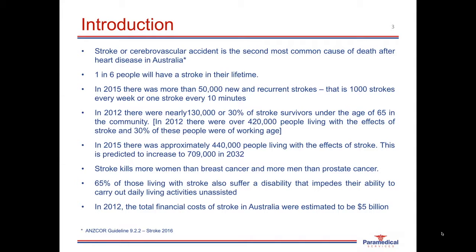Strokes kill more women than breast cancer does, and they kill more men than prostate cancer does. Sixty-five percent of those living with a stroke also suffer a major disability that impedes their ability to carry out normal daily activities unassisted, and most patients will require some assistance from a carer. In 2012, the total financial cost of stroke in Australia was estimated to be $5 billion.